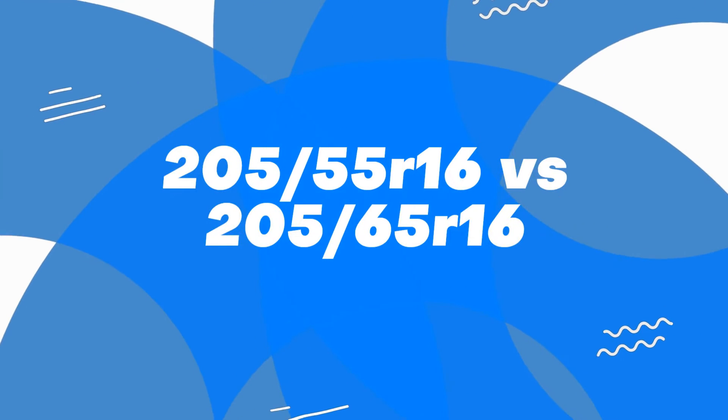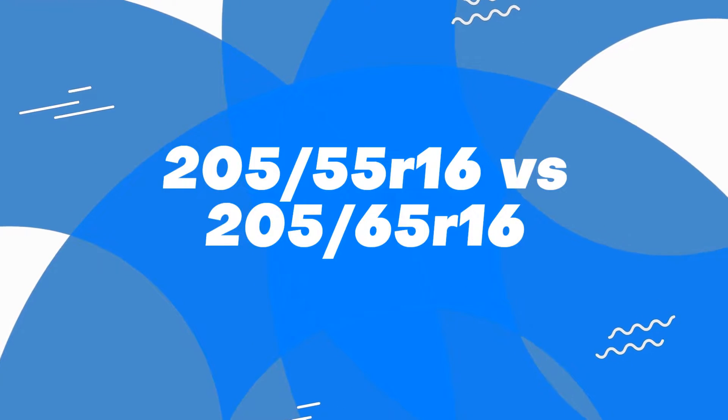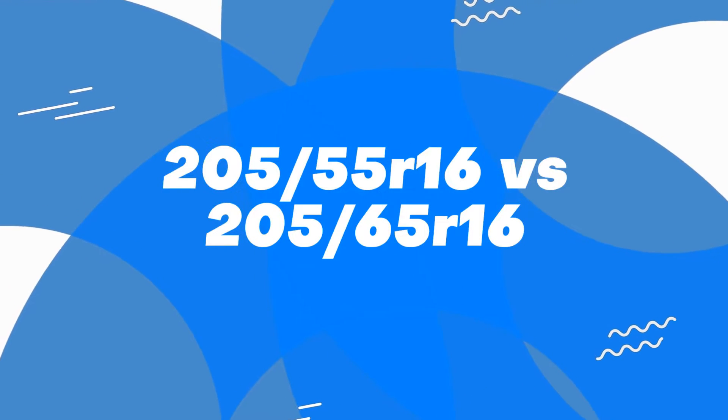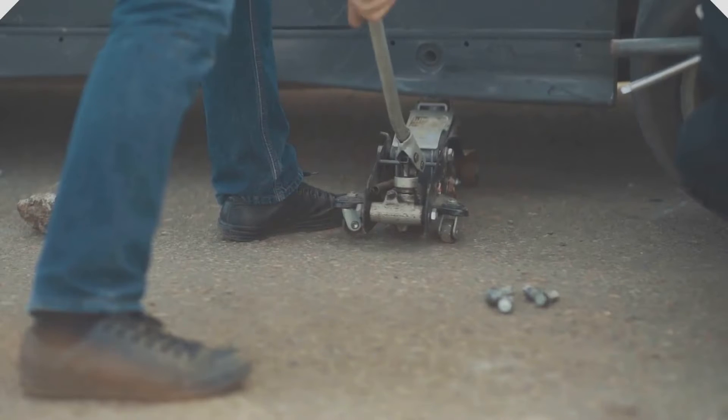Welcome back to another comparison video of 205-65R16 versus 205-55R16. First up, fitment.